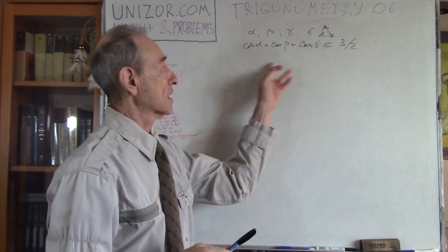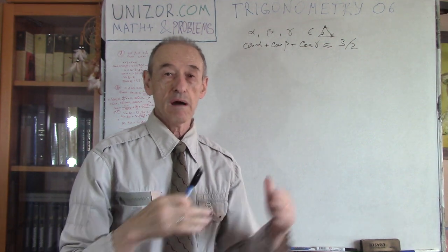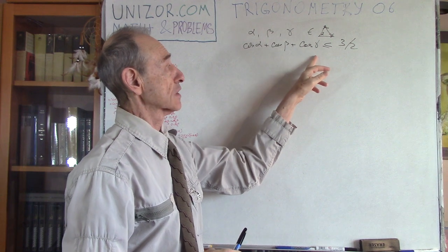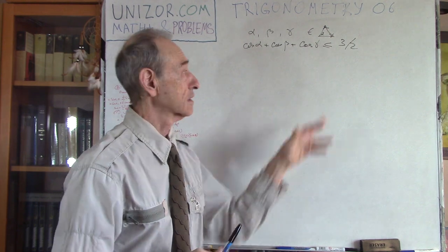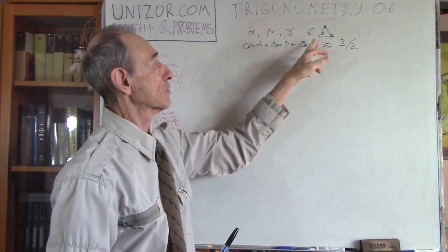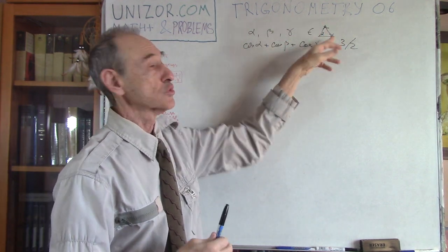Obviously we know that trigonometric functions sine and cosine are between minus one and plus one. So the sum of three cosines will definitely be less than three. But I would like it a little more strict — it's less than three-halves if the angles are related by the condition that they all belong to one triangle.